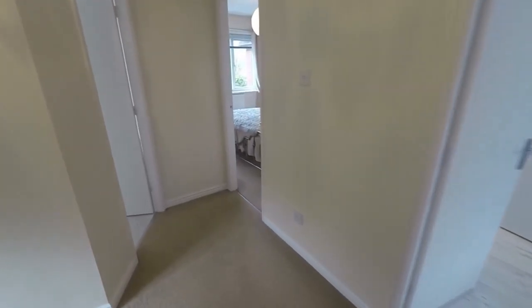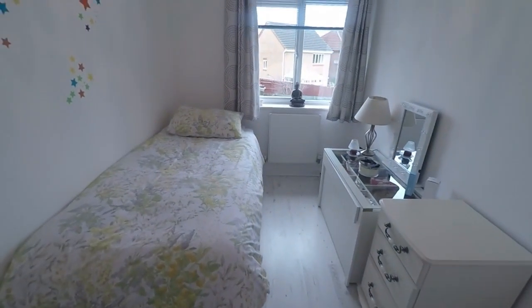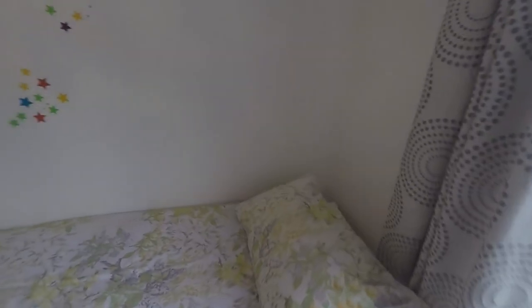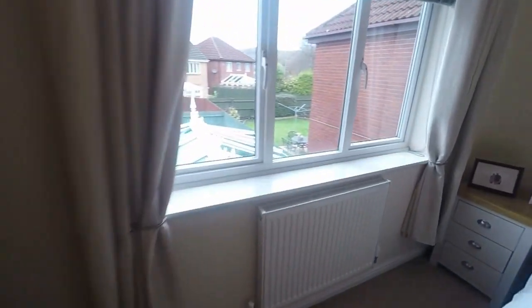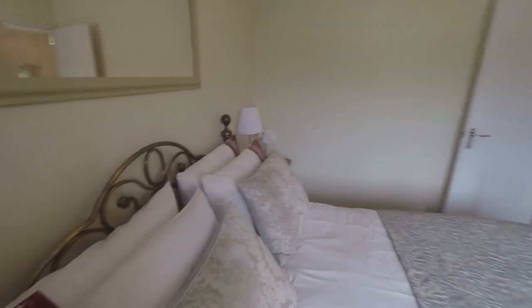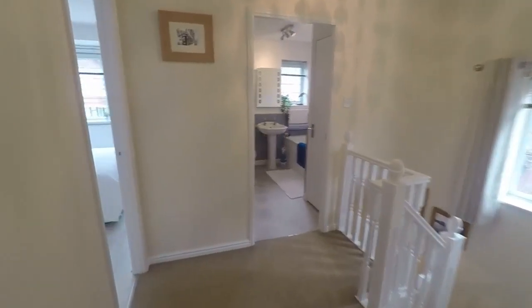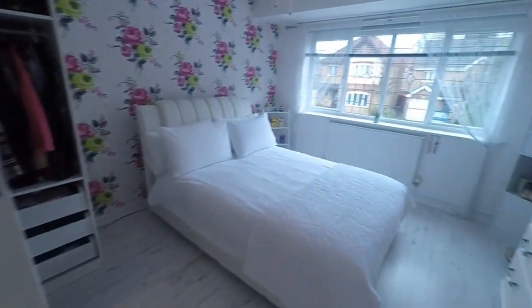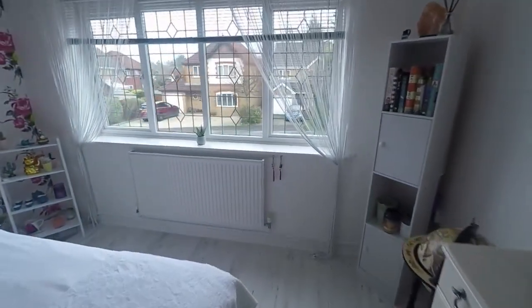There are three bedrooms. Bedroom three at the rear is a large single room with potential for a three-quarter or double bed if needed. Bedroom two is a good-sized double with space for wardrobes along the wall. Finally, towards the front, the master bedroom is a lovely large double room. The ensuite features a WC, hand basin and shower, and there's a large window overlooking the front.